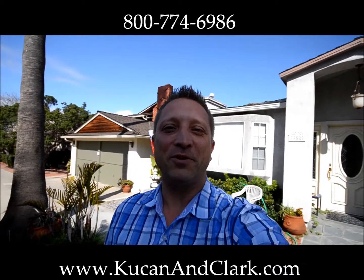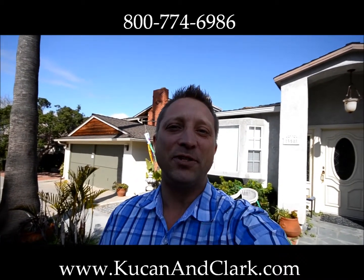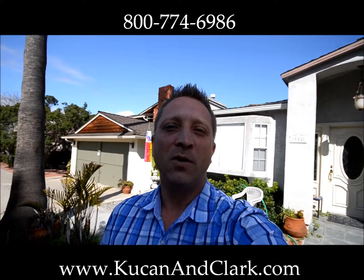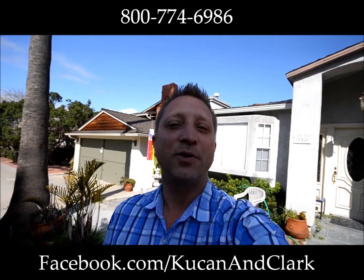Hey, welcome back. I'm Daryl Koukan with Koukan & Clark Partners. I'm really glad you could join us today. You can find us on koukanandclark.com or Facebook forward slash Koukan & Clark.